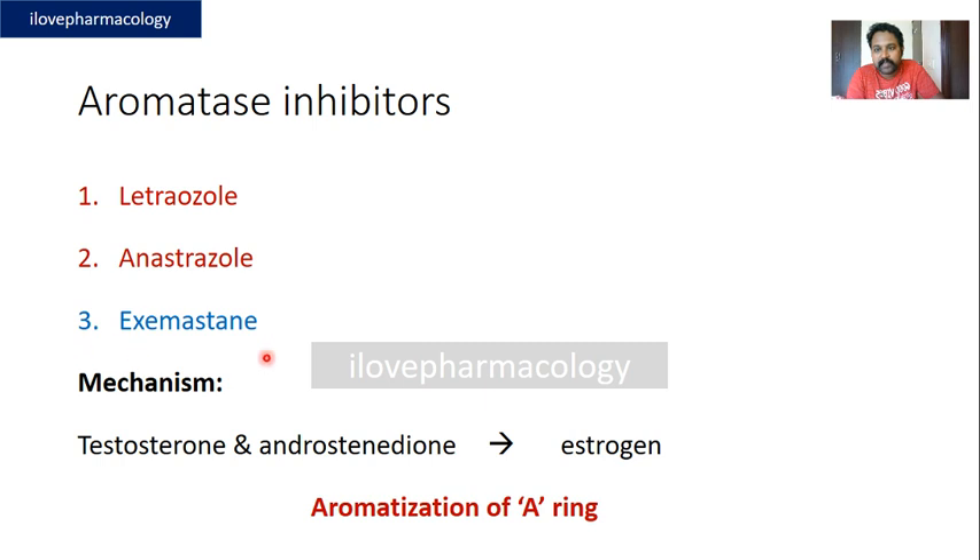and exemestane. The mechanism of action of aromatase inhibitors is that they inhibit the aromatization of androgens — testosterone and androstenedione — which is required for the final and key steps involved in estrogen production, thereby inhibiting the aromatase enzyme.